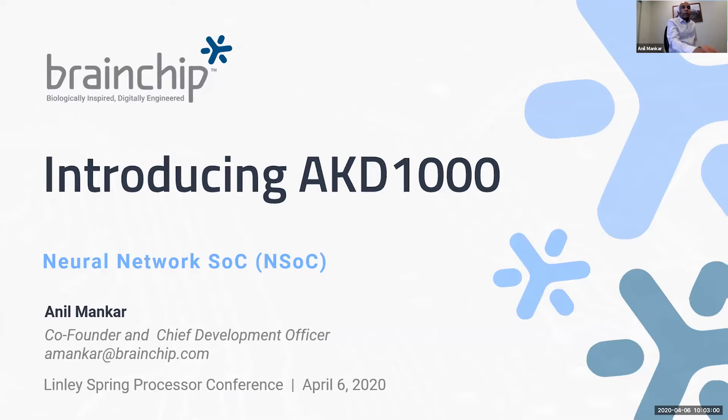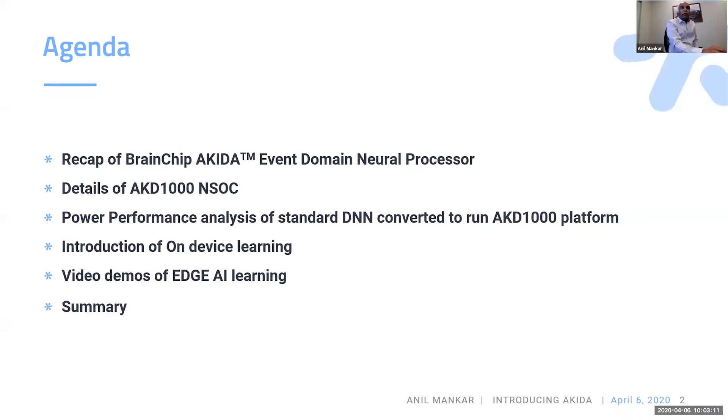I'm going to be talking about the Neural Network SoC, Akira 1000, at this conference. As Lele mentioned, this is becoming an AI CPU Neural Processing Conference. I'm pleased to announce our first Neural Processor called Akira 1000, which is a Neural SoC.